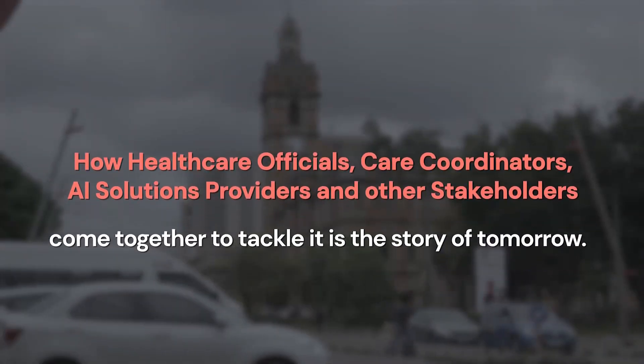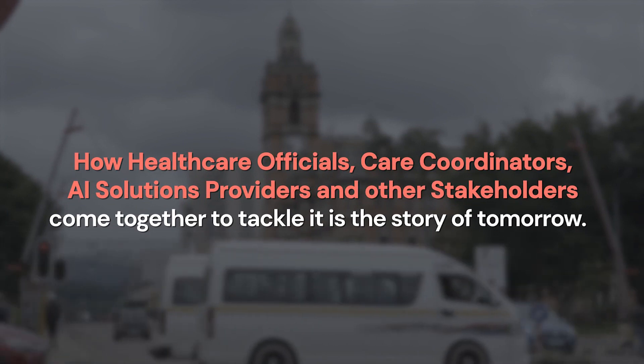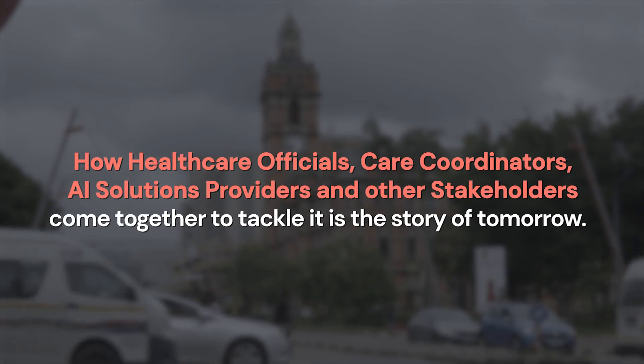How healthcare officials, care coordinators, AI solutions providers, and other stakeholders come together to tackle it is the story of tomorrow.